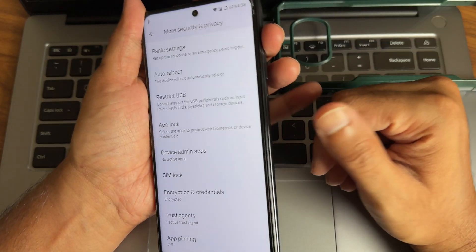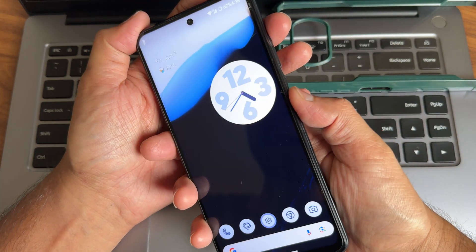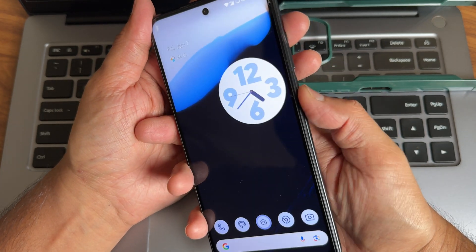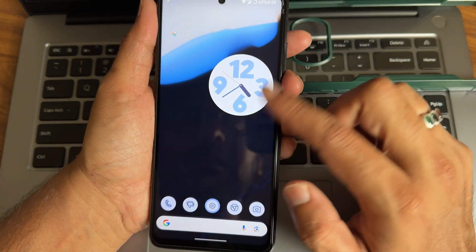Coming to security, you get face unlock and fingerprint unlock, plus app lock and other settings. The fingerprint unlock is fast enough. The face unlock is also fast — you can see it unlocks the smartphone quickly. It's really good on this DerpFest OS.